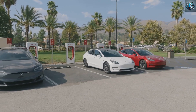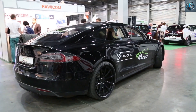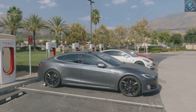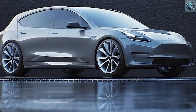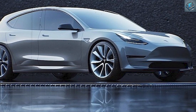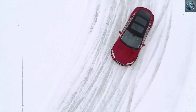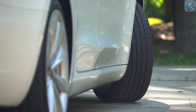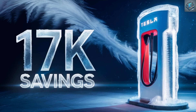How does the Model Q compare to the competition? At just $17,899, the Model Q leaves competitors like the Chevy Bolt EV and Nissan LEAF in the dust. While those models start at $26,500 and $27,800 respectively, the Model Q offers a longer range of 250 to 300 miles, compared to 259 miles for the Bolt and just 149 miles for the base Nissan LEAF. Tesla's signature fast-charging technology reduces downtime on the road, and its simplified but advanced design features prioritize practicality and affordability over unnecessary extras.